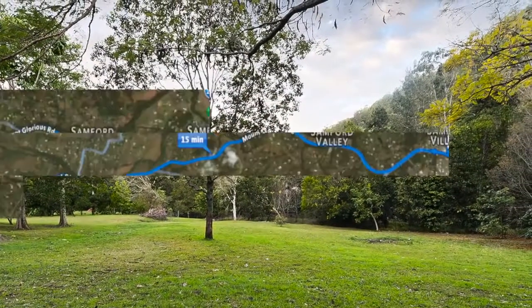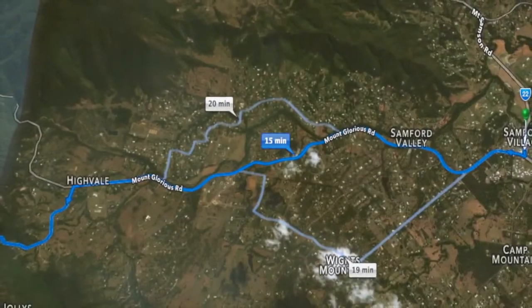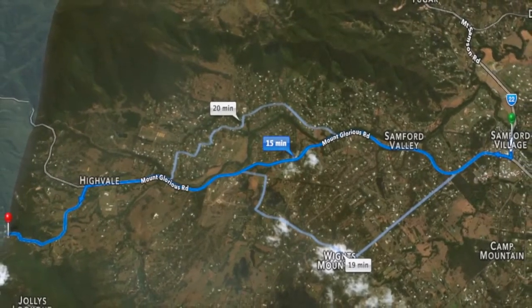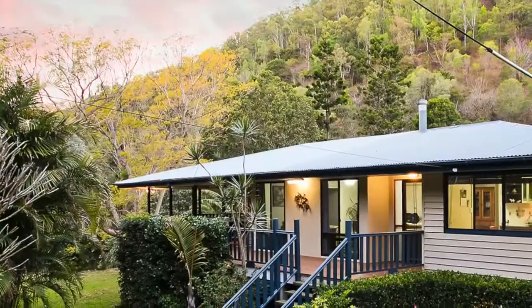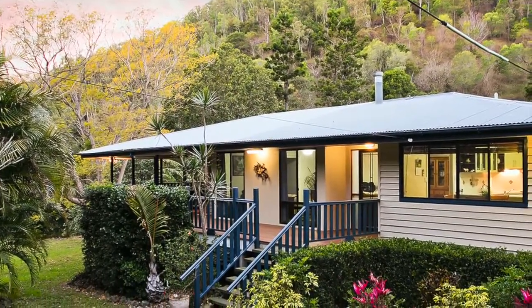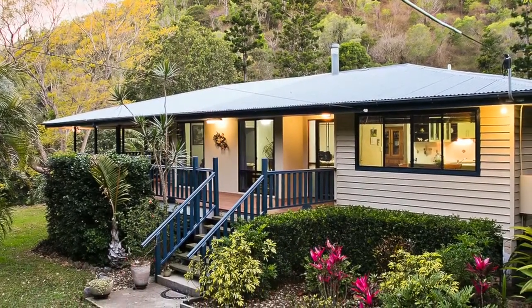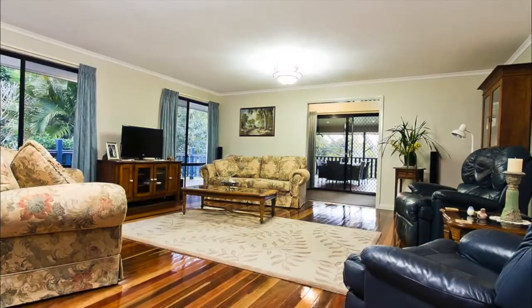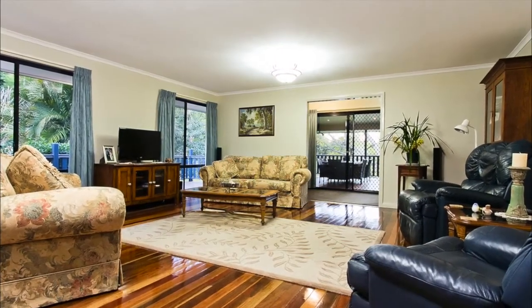Just 15 minutes from the country charm of Sanford, you can enjoy the peace and tranquility of a bushland retreat lifestyle, and still be close to everything you need. This is an opportunity for you and your family to live the dream on over two acres of paradise in this fully renovated home bordering Dawson Creek, and take advantage of everything this sensational property has to offer.